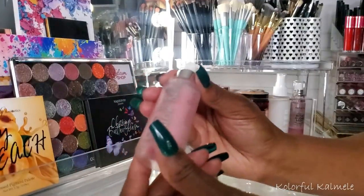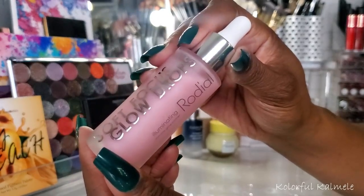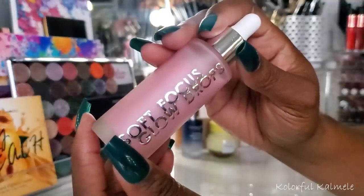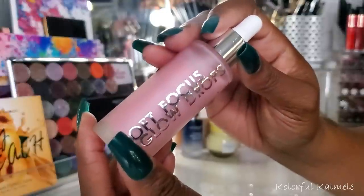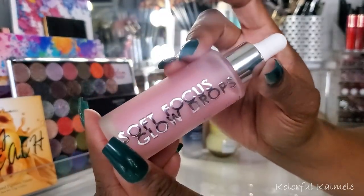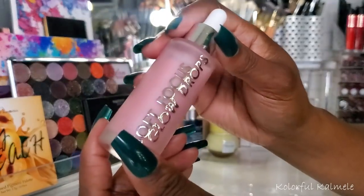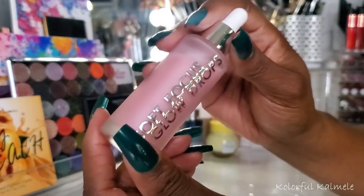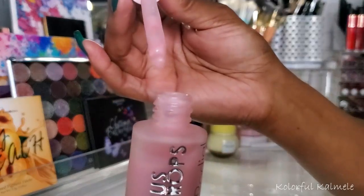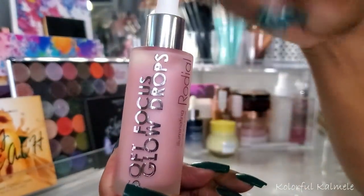Next I chose the Soft Focus Glow Drops from Rhodial — an illuminating primer. I chose this to see how it would work under my foundation to give me a little extra glow on my high cheekbones, tip of my nose, and stuff like that. I actually really really enjoyed using it. I only used it a few times because it's not often that I want to be super glowy, but this stuff really worked. I like the little dropper — very easy to use and you don't have to use a lot. Very glowy. Like this a lot.